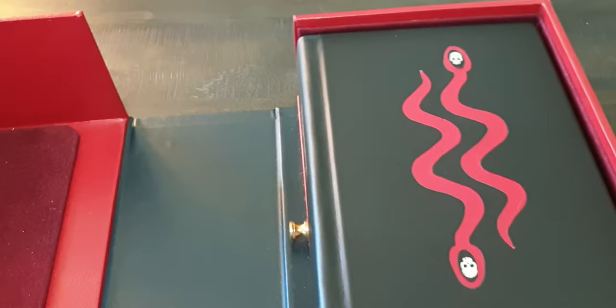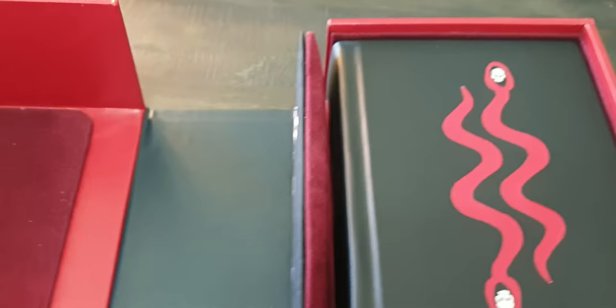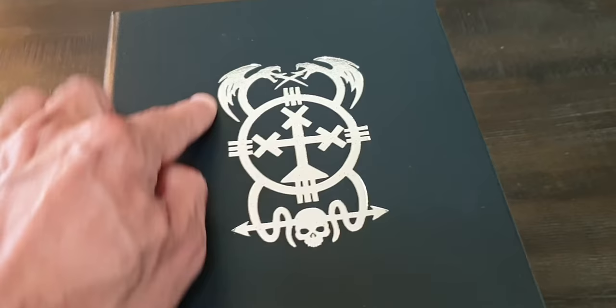I don't want to damage it. You can put this right here and put it back together, and you see this is the stamp right here — gorgeous, high quality.